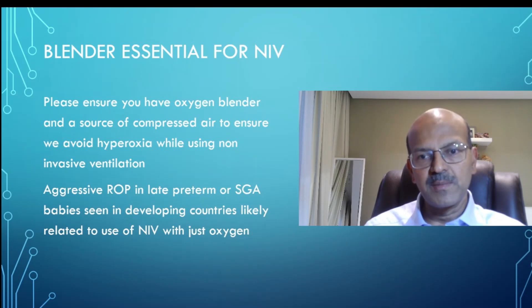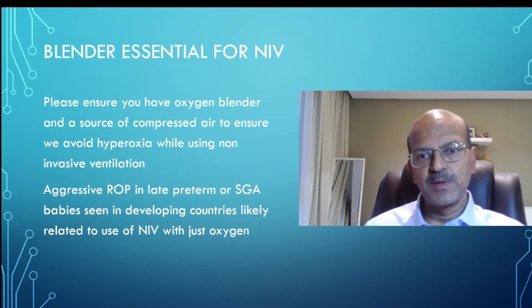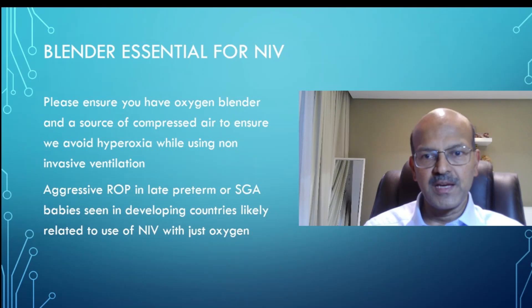But I have a very important message and a request. Before you start setting up non-invasive ventilation in your unit, please get blenders or a compressed air source which you can use indigenously to get an air-oxygen mixture to the baby. Giving 100% oxygen through pressure devices like CPAP is going to deliver a high FiO2 into the lungs, and obviously PAO2 goes up — causing hyperoxia-related lung injury as well as a high risk of ROP.